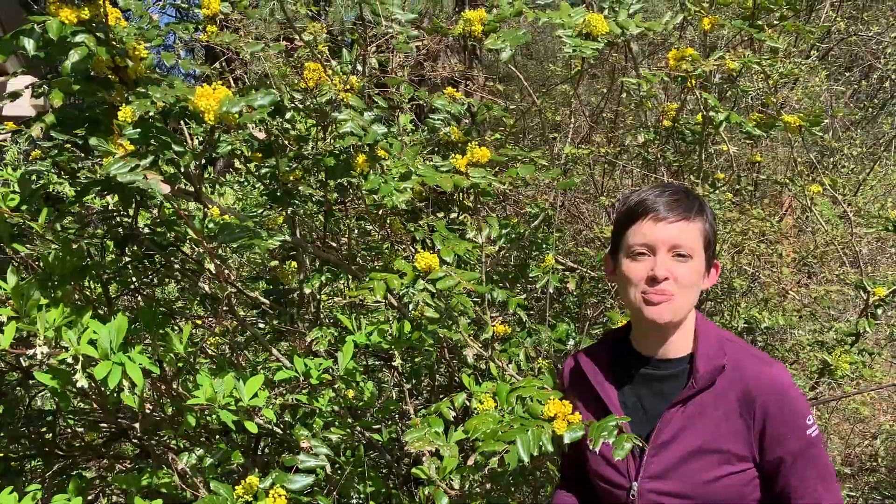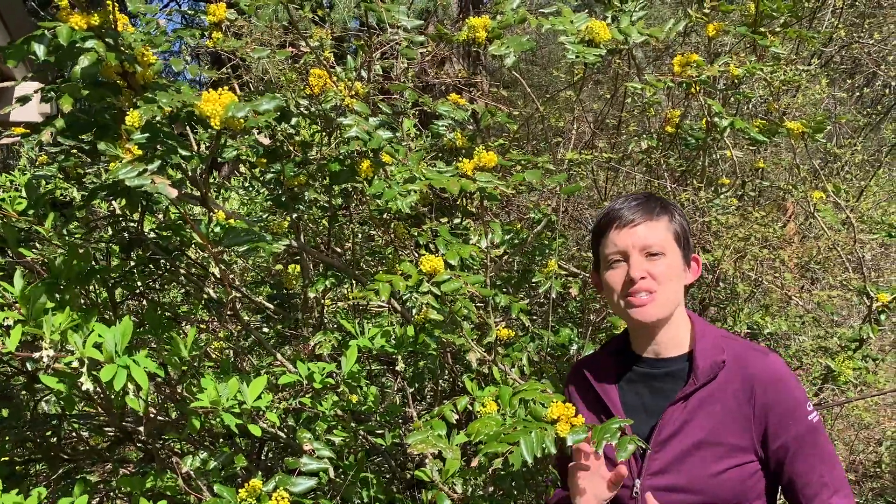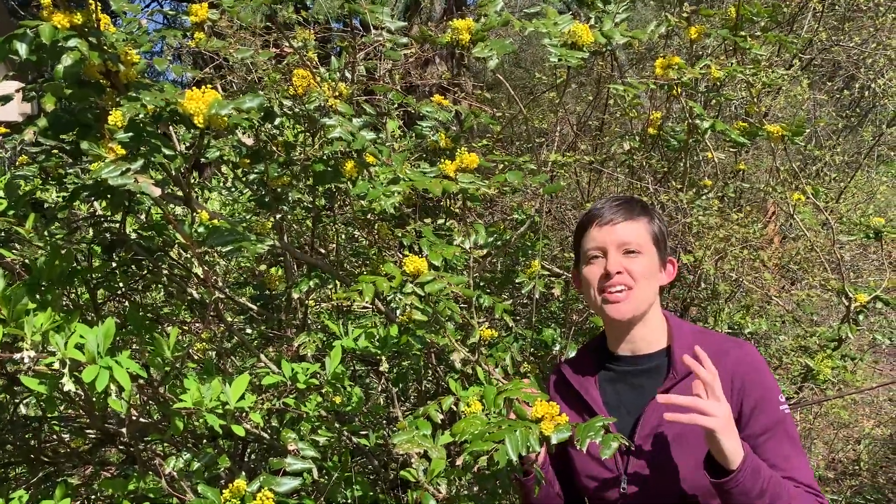Here we are looking at tall Oregon grape, Mahonia aquifolium. It's found on drier sites in the Pacific Northwest and it likes a little bit of sun.